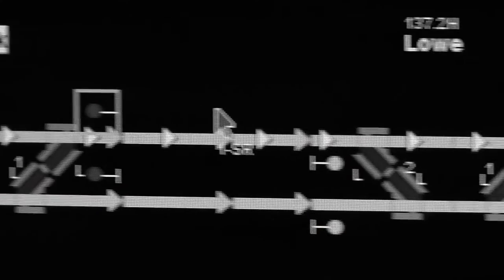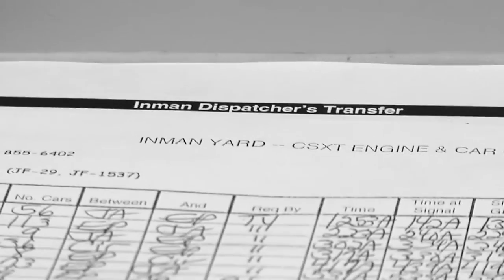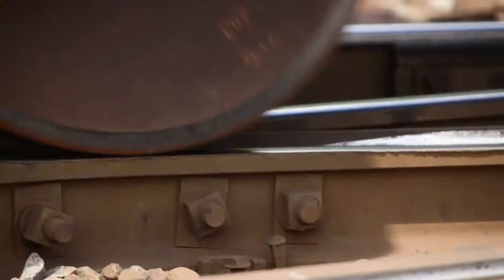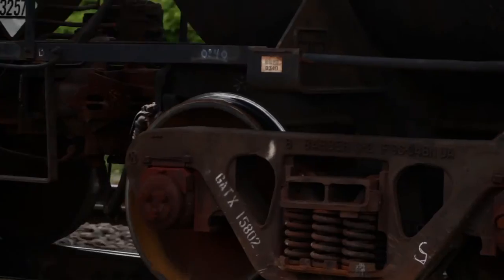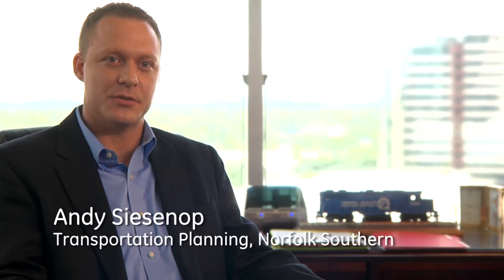The U.S. railroads have a big problem on their hands. Over the course of the next 25 years, there's going to be a doubling of the U.S. freight requirement. All railroads are faced with capacity issues as business increases, as population increases.